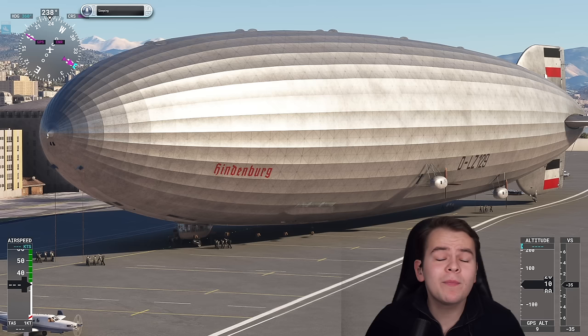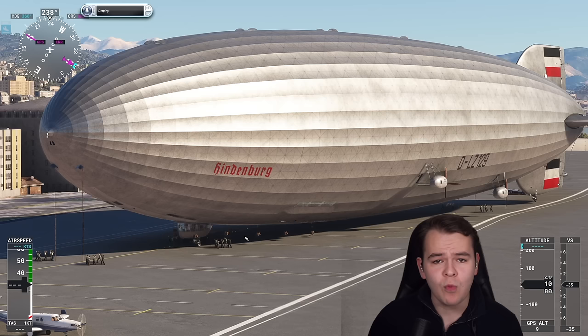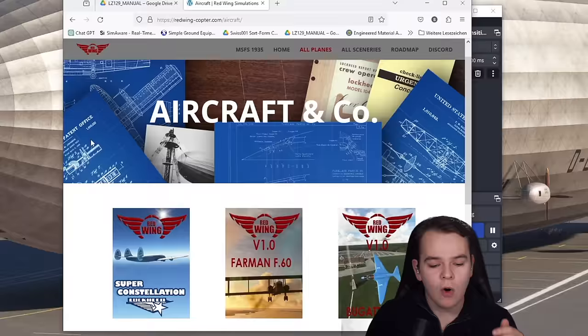Today we're going to travel back in time — a time before we had airplanes, the time that humans thought lighter-than-air airships were the future. This is the LZ-129 Hindenburg from Germany, and we can truly travel back in time today because this add-on for Microsoft Flight Simulator that was just released is super realistic — from the developers of Red Wing Simulations, who also came out with the L-1049.